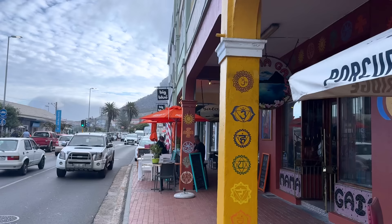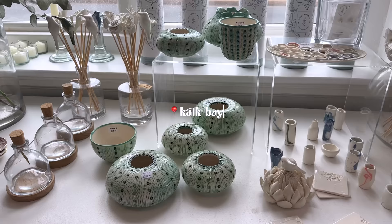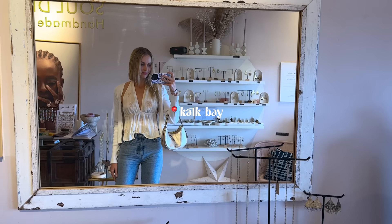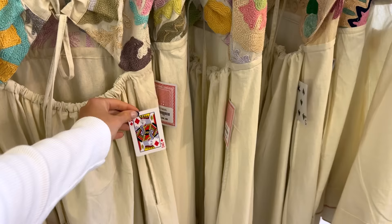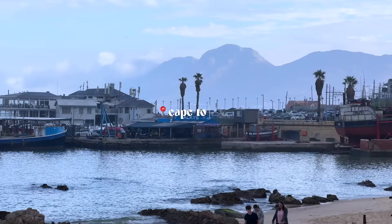Going out to dinner now, but first we're going to walk around Kalk Bay and do a little boutique shopping. It's a little cold and windy today so we didn't get to go to the beach, but that's okay — we have another week and a half here. The stores here are super cute, especially if you want a souvenir that isn't too touristy. I also loved that they used cards as price tags in this store — so cool.